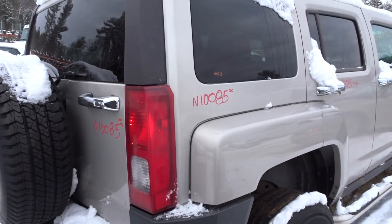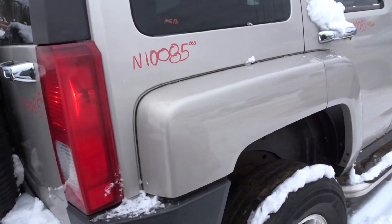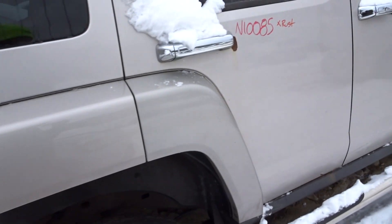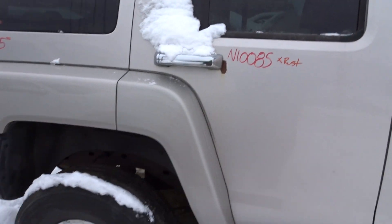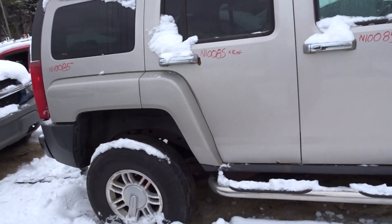Going up the right side — triple zero on the quarter panel as well, and a good quarter glass. Right rear door is rusted out, just like on the other side, so for parts only there.